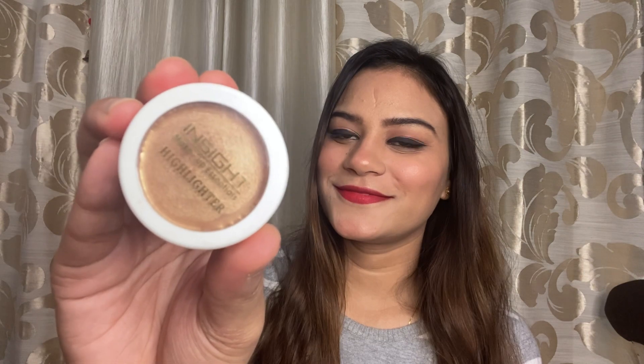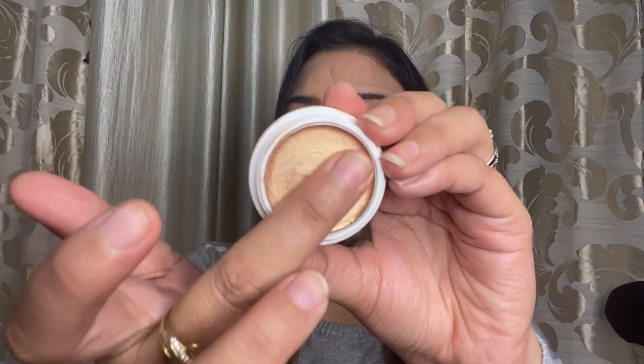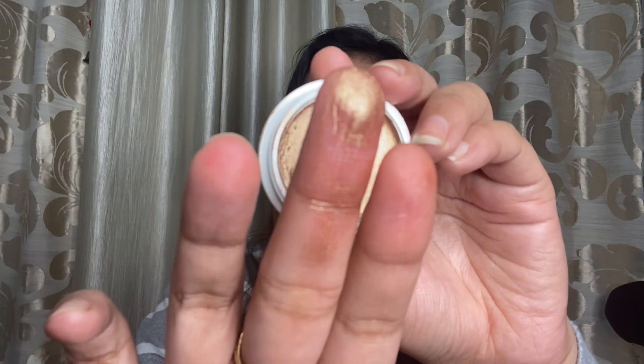Next I picked up this highlighter from Inside Cosmetics. It is a very small highlighter but it looks so good — it is so buttery soft and so pigmented. My shade is 03 and it comes in 6 shades. It is 99 rupees and it is just an amazing highlighter at that price — definitely go for it.